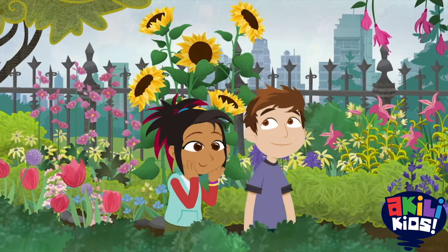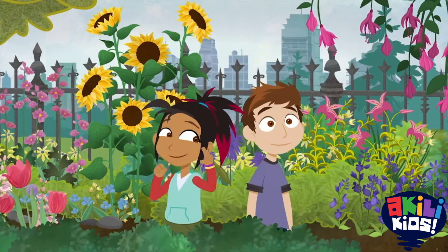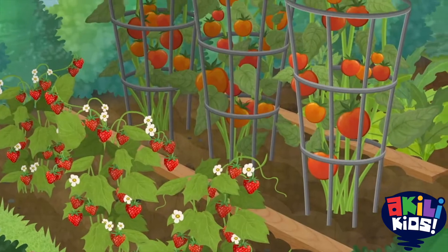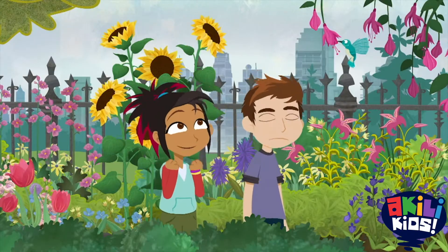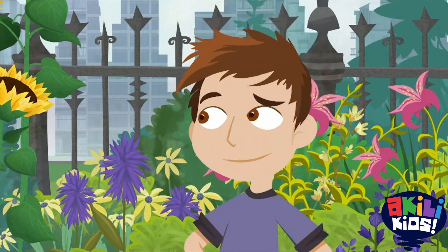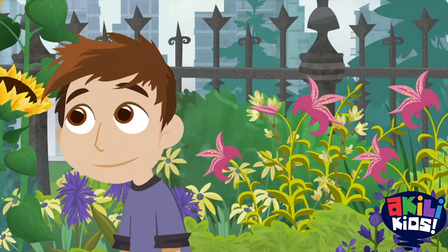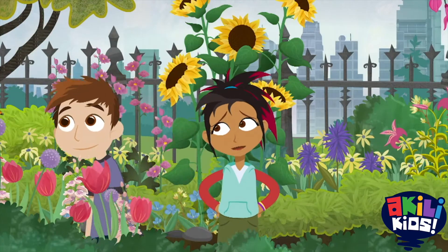Wow! Flowers! So many flowers! And fruit! And veggies! And look — hummingbirds and butterflies! Focus — we're here to work. To learn how to make our garden as awesome as... Hey there, little buddy. And there he goes.